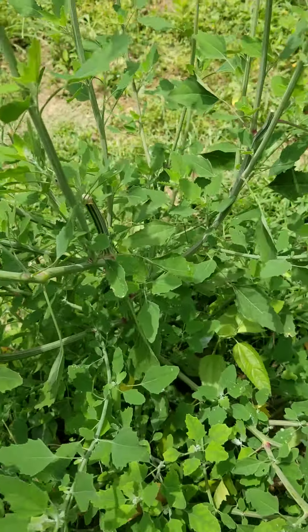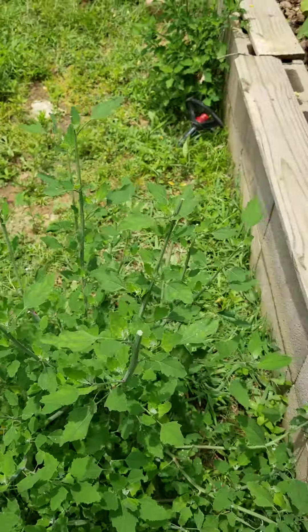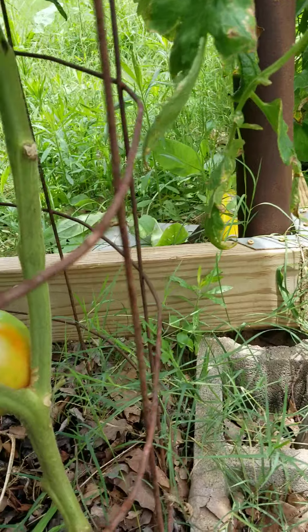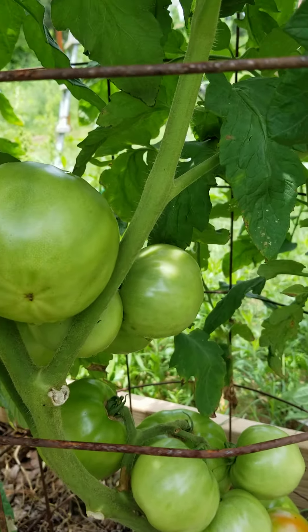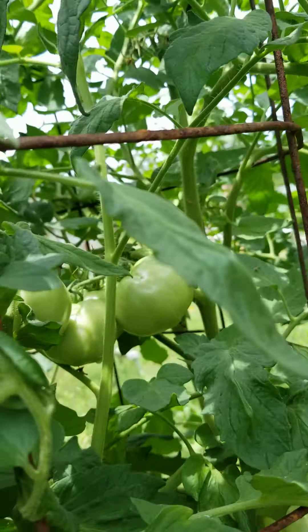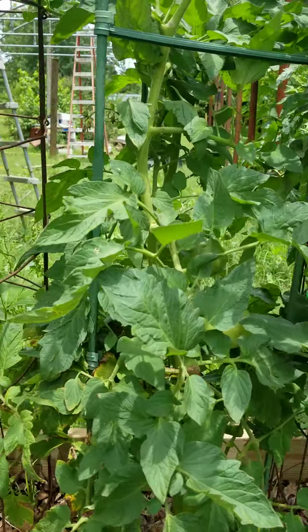If you don't know much about lamb's quarters, look them up — if you don't want to include them in your garden. Got some Better Boys starting to ripen up here, and this plant is just loaded. They're just everywhere you look, so I'm very impressed with my Better Boy tomatoes this year.